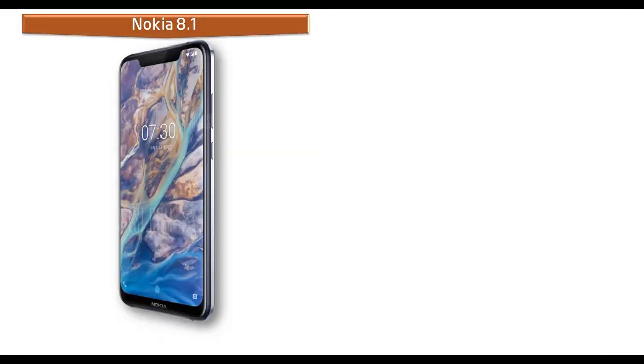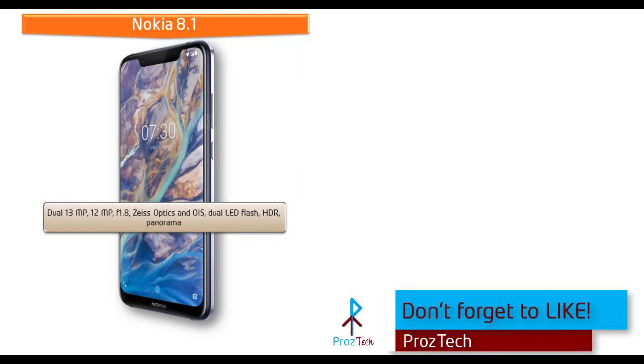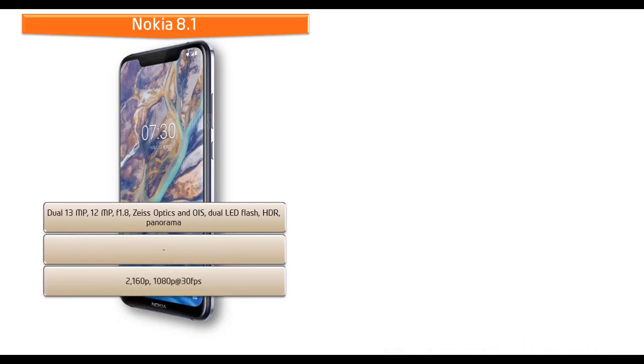About the camera, the Nokia 8.1 comes with dual 12 and 13 megapixel primary cameras with f/1.8 aperture, dual pixel PDAF, and optical image stabilization. It also features ZEISS Optics, dual LED dual-tone flash, panorama, and HDR. It can shoot video at 2160p and 1080p at 30 frames per second and is equipped with a 20 megapixel selfie camera with f/2.0 aperture.